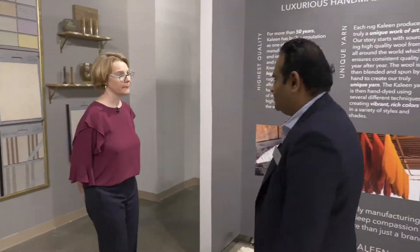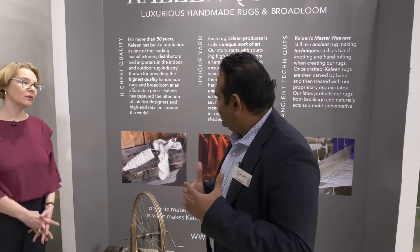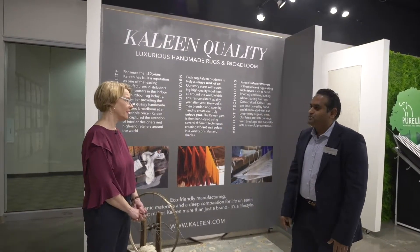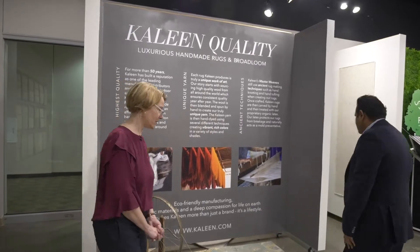Kaleen Quality is always known for what we do — everything is vertical, all in-house from production. We do dyeing, all the finishing, and we ship and distribute in North America. We have a distribution center in Dalton, Georgia.